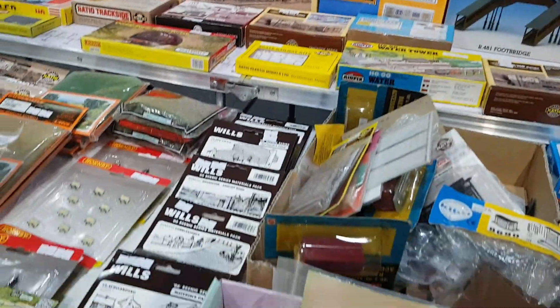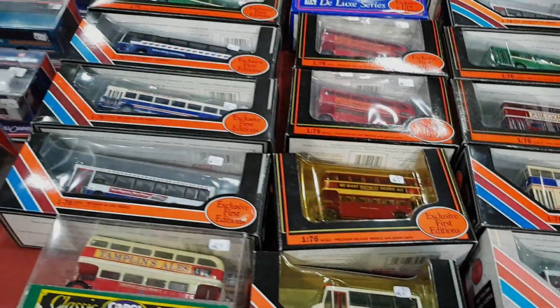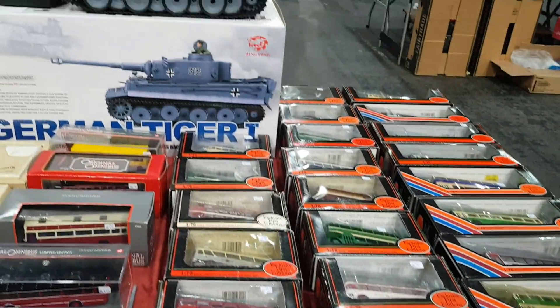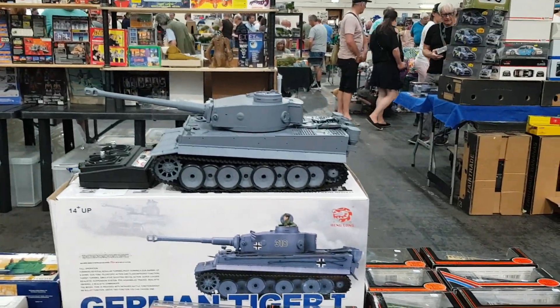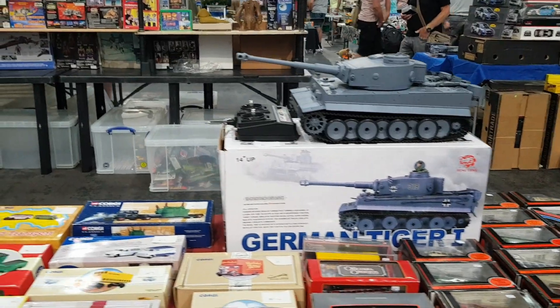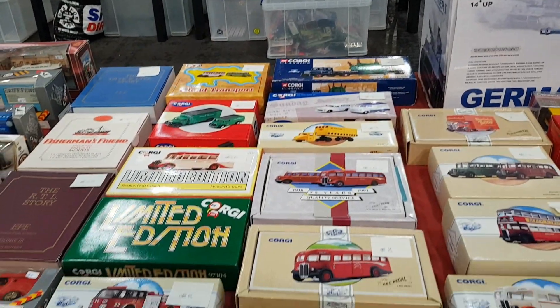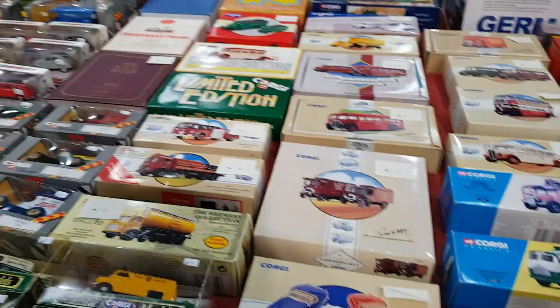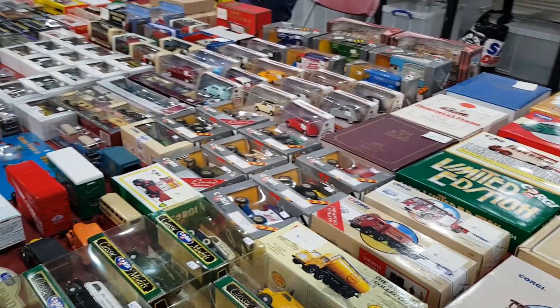Kojak is grittier than you think — like the American Sweeney almost. A lot of episodes end on really deadpan endings. It's a definite favourite of mine among American crime shows, followed closely by Rockford Files — which is more detective than crime, but great.